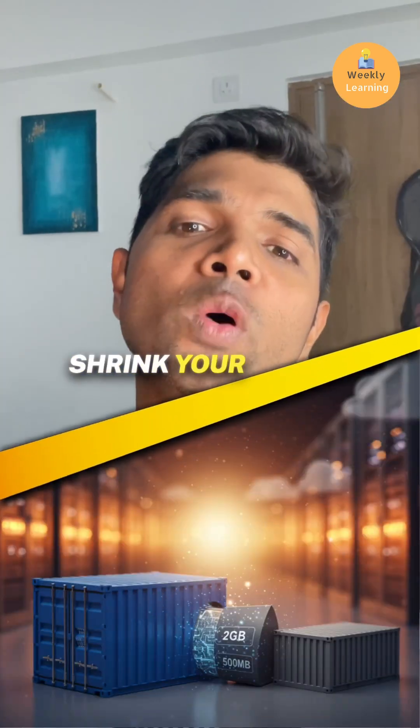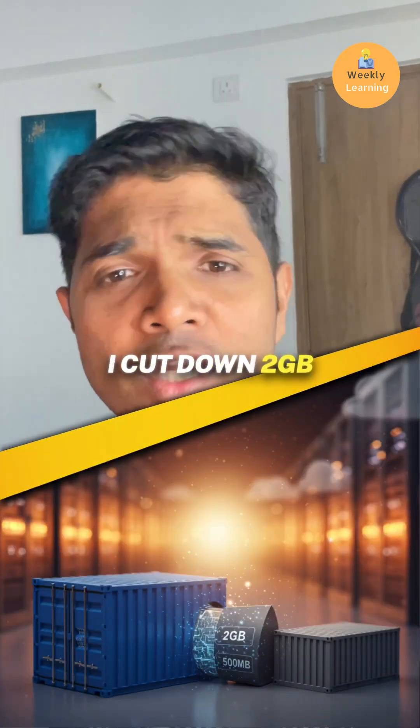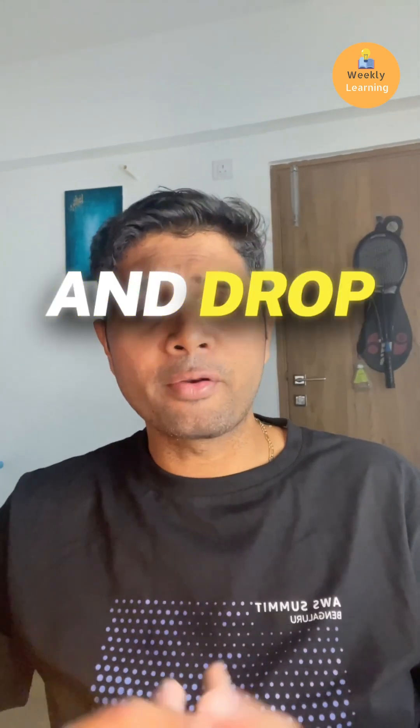Here are a few tips to avoid it. First, shrink your images. I cut down a 2 GB image to 500 MB and dropped the pull time from 45 seconds to 20–30 seconds.